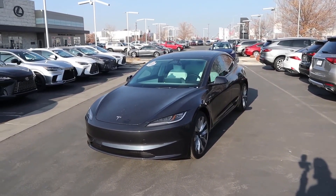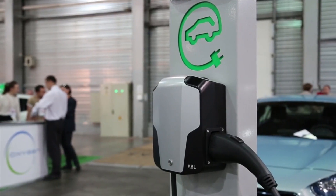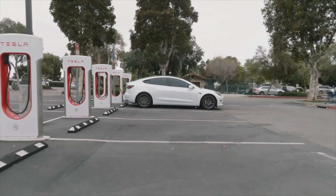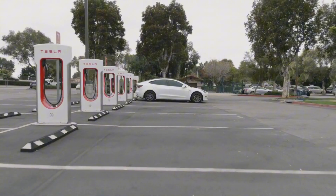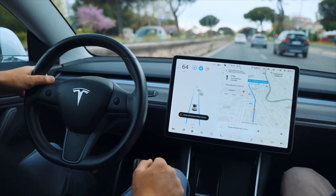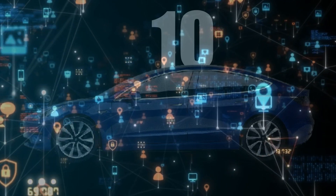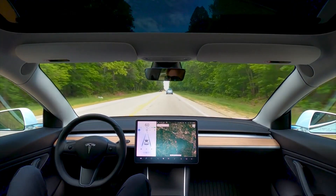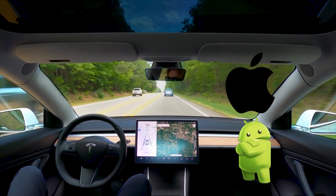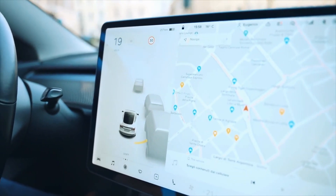The Tesla Model 3 practically invented the electric compact sedan category, and it remains a highly appealing choice for EV shoppers. The recent Highland updates address some of our biggest gripes with the car. Suspension improvements that smooth out the ride are appreciated, as are the nicer interior materials. Those updates helped it earn a spot on our 10 Best list this year. However, the infotainment system still lacks Apple CarPlay or Android Auto compatibility, and now even more physical controls have been jettisoned — the Model 3 has gone stalk-free.